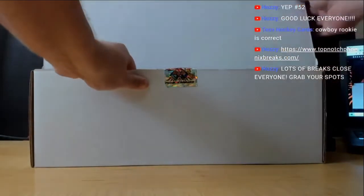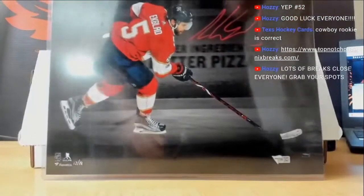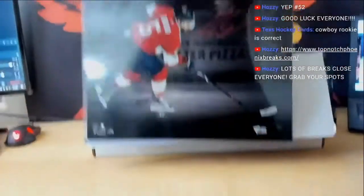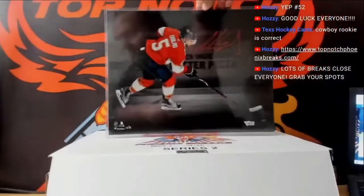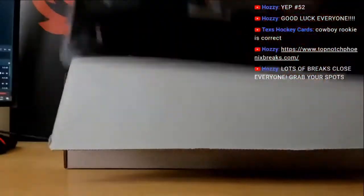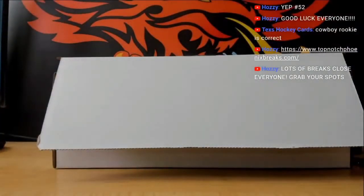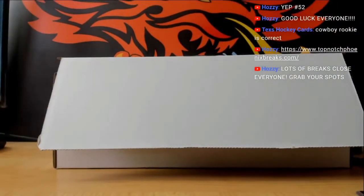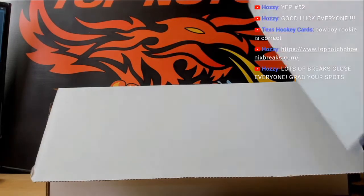Starting out with a pretty nice — what is that, size 16 by 20? I don't know, it's pretty big whatever it is. Aaron Ekblad for Florida — Fanatics certified neon pen auto, which are the best I think. Nice Ekblad right there for Florida, and it is limited hand-numbered 12 of 18.